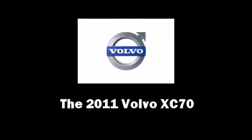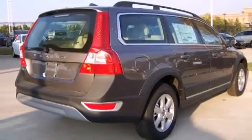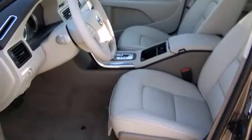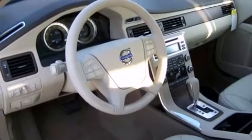Step into the 2011 Volvo XC70. This four-door, five-passenger wagon leads among competitors in its segment. Smooth gear shifts are achieved thanks to the 3.2-liter six-cylinder engine, providing a spirited yet composed ride and drive.